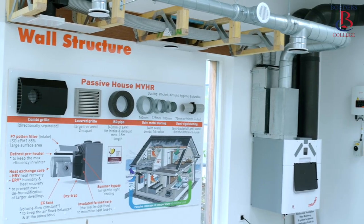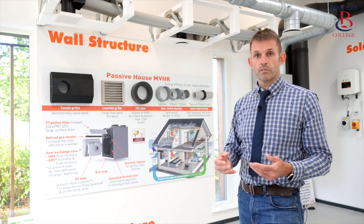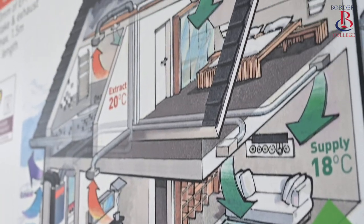The heat recovery unit ensures that ventilation is maintained, but the associated heat loss is recovered and retained within the envelope of the building, reducing the heat loss and consequent energy demand of the property.